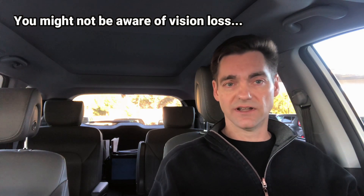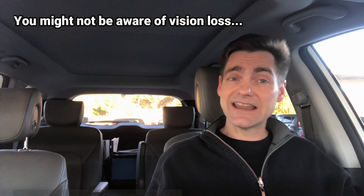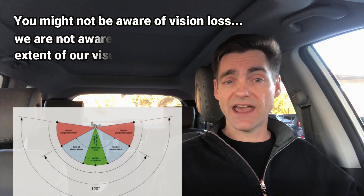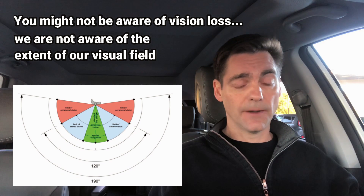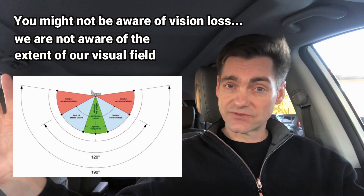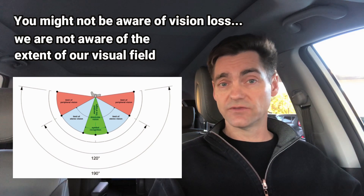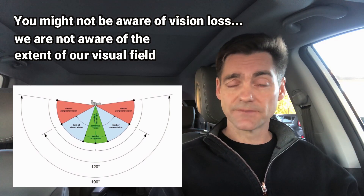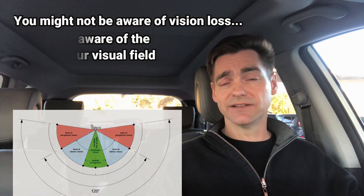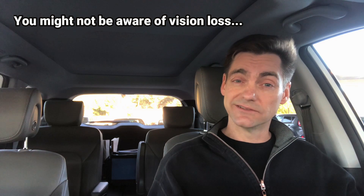The other thing is that we're just not aware of the full extent of our visual field. People who lose field at the edges and experience constriction generally aren't aware they've lost visual field until they start bumping into things. It's not that surprising that we're not aware of what we don't see.